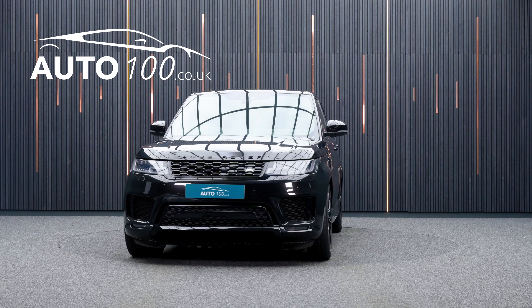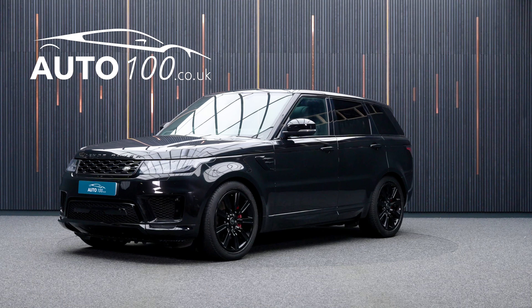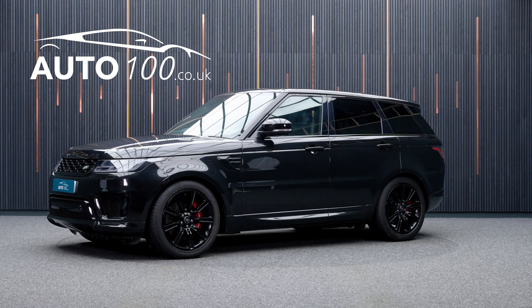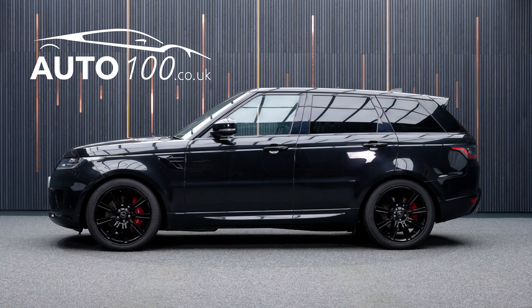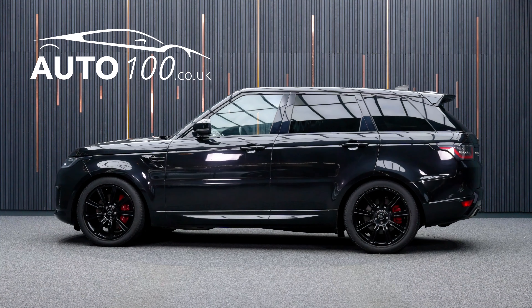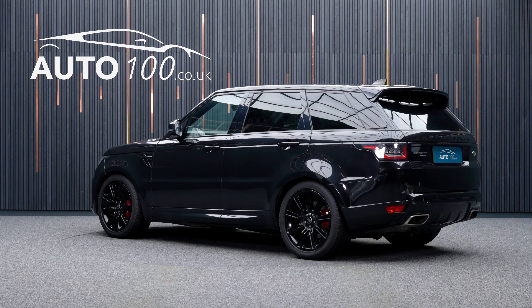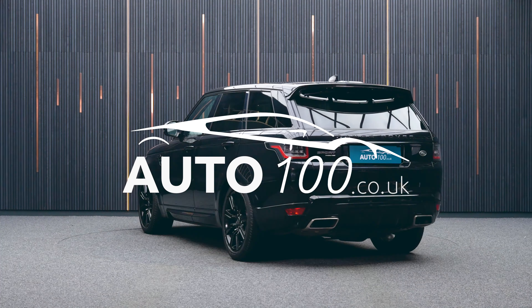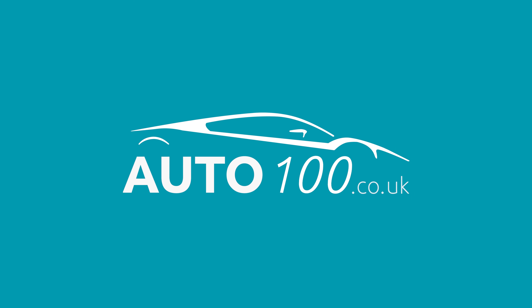If you are looking for a vehicle with power, dynamic drive capability and an eye-catching look, then this is the car for you. Why not enquire with us today to find out more about this fantastic example and how you can make the most of our low competitive rates? Just click the call button above — we look forward to hearing from you.